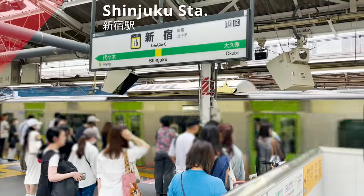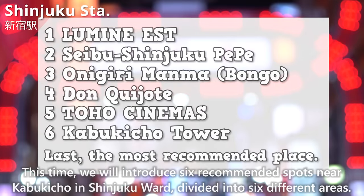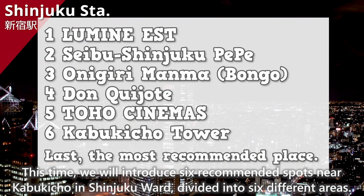We have arrived at Shinjuku Station. This time, we will introduce recommended spots near Kabukicho in Shinjuku Ward, divided into 6 different areas.